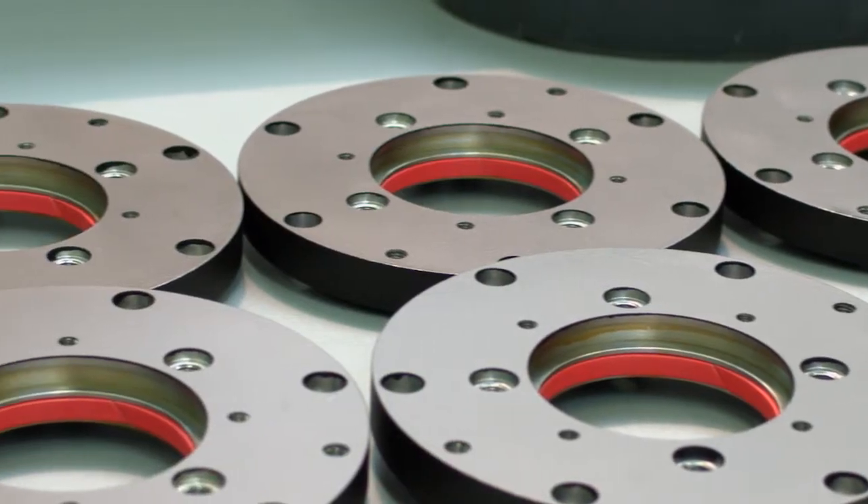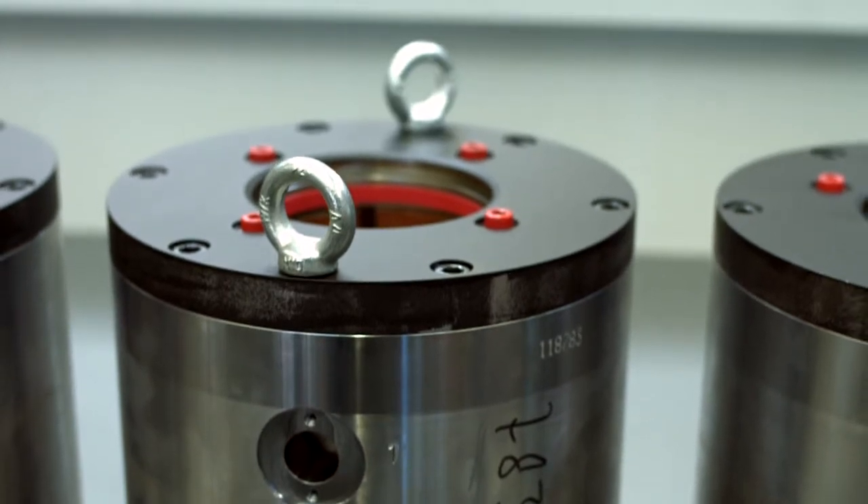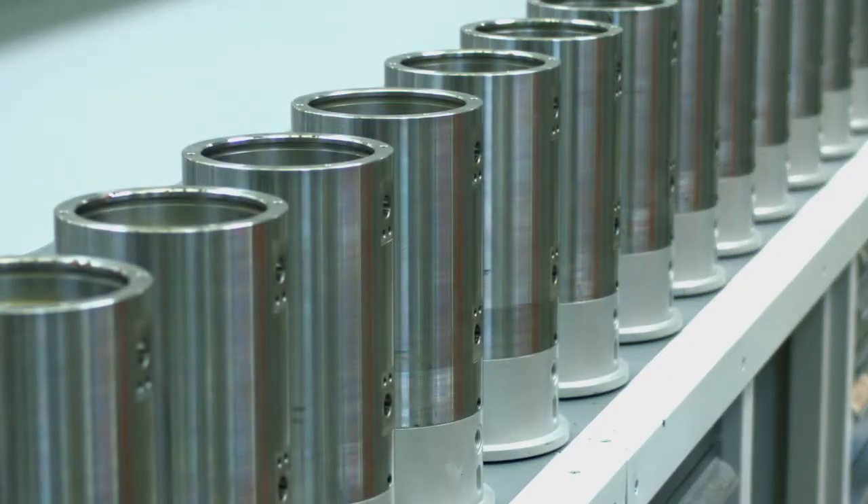Since 1979, SETIMA has been an internationally recognized partner in all sectors of machine and plant engineering.